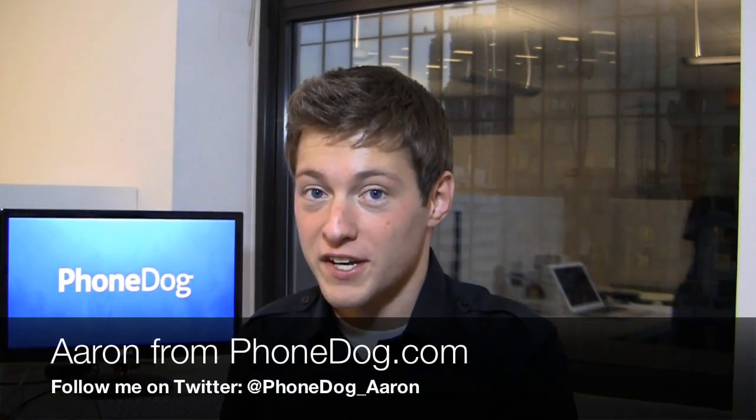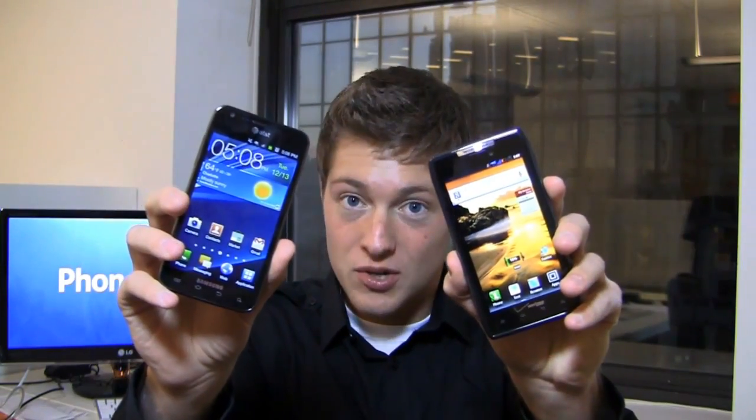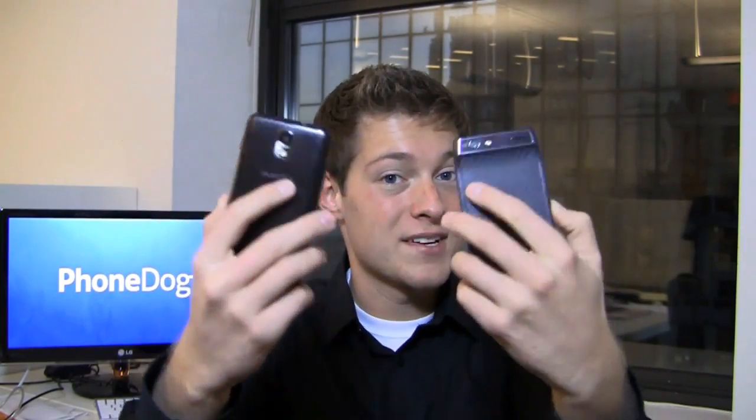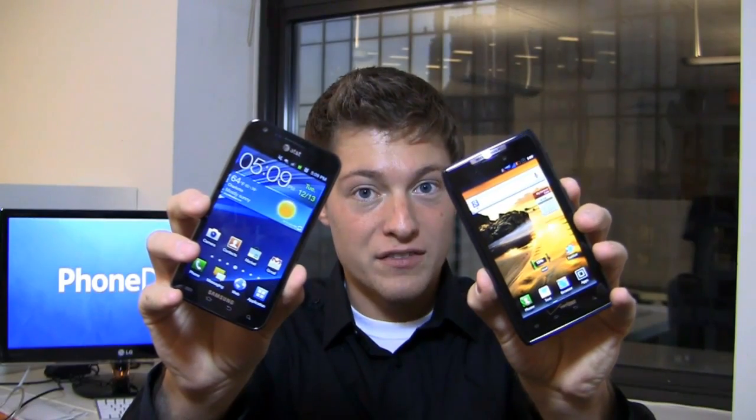I'm Aaron from phonedog.com and you have a lot of Android choices on all the different carriers in the U.S., but there's some awesome high-end Android phones out there. One of those is the Samsung Galaxy S2 Skyrocket, available now on AT&T for $250, but then you have the Motorola Droid Razor on Verizon. Both 4G LTE capable devices, both have dual-core processors, both have 8 megapixel cameras, but only one can win in the dog fight.